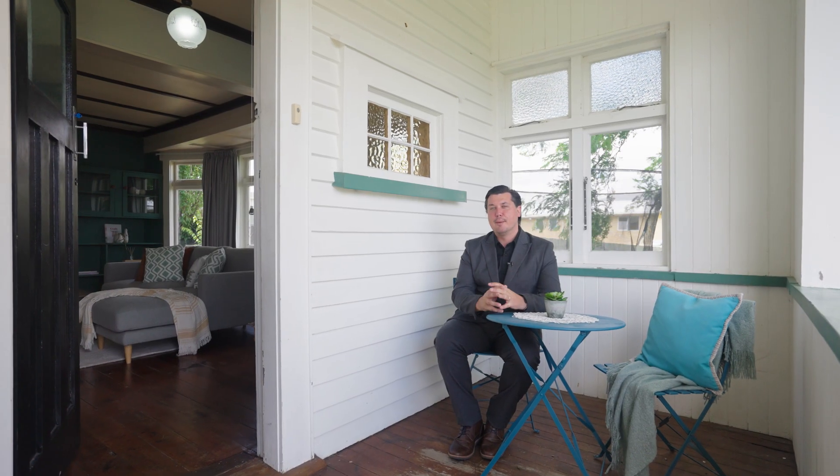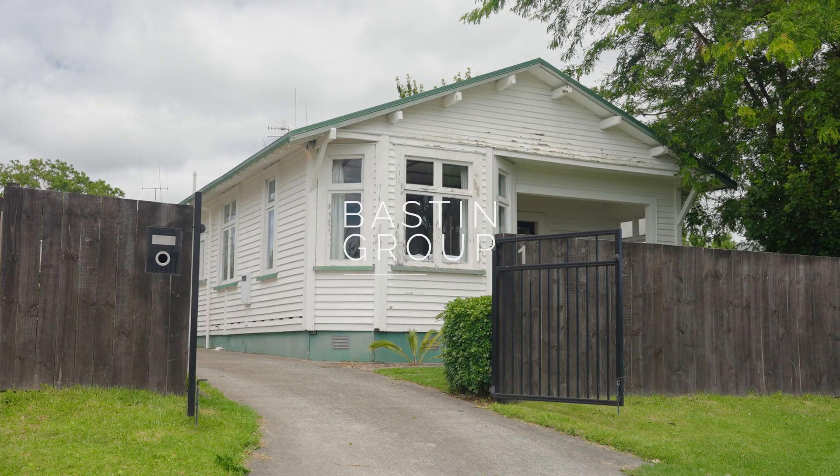To find out more about this gorgeous home, feel free to contact myself or our team. I'm Andre Stewart, Tremaines Real Estate.